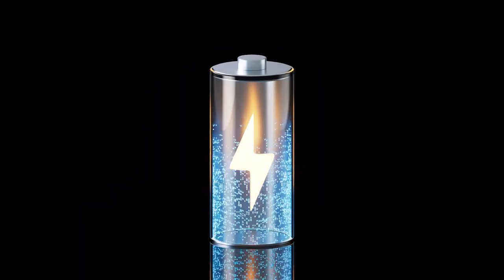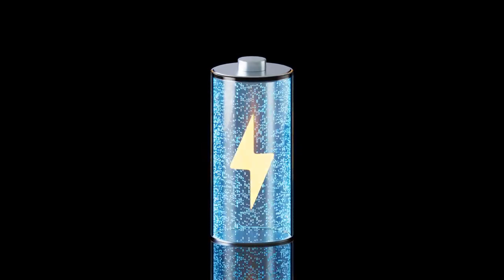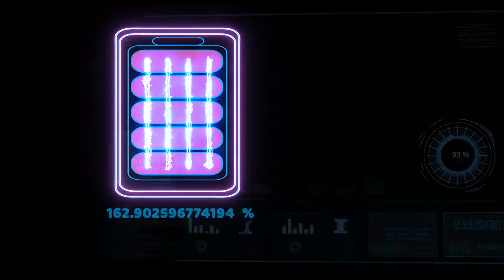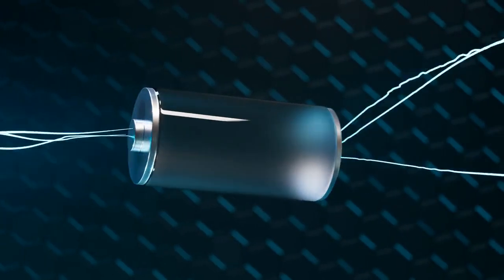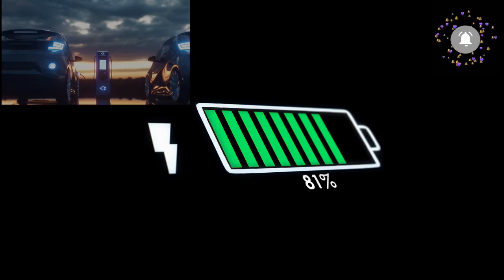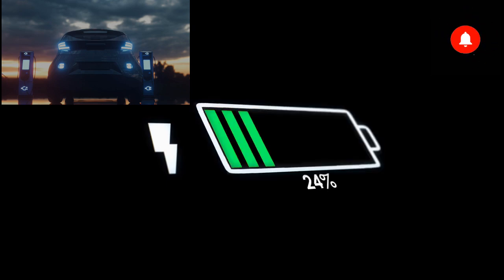Scientists and engineers have created a battery that has the potential to power devices for thousands of years. Yes, that's the world's first nuclear diamond battery, which uses carbon-14, which has a half-life of 5700 years, to power devices. This is close to the age of the world's oldest civilization. Imagine a world where your smartphone never runs out of charge, electric vehicles travel unlimited distances, and power grids operate seamlessly, fueled by a battery that never dies.